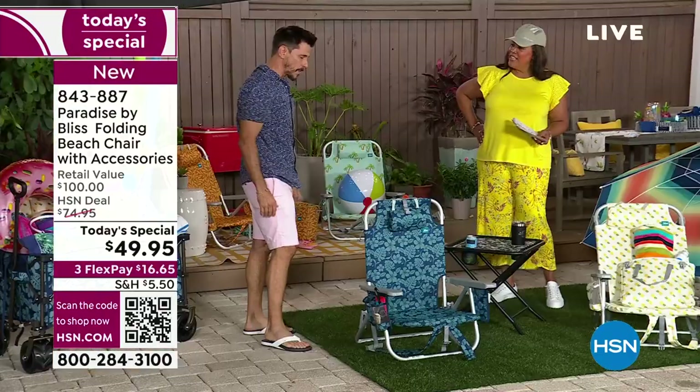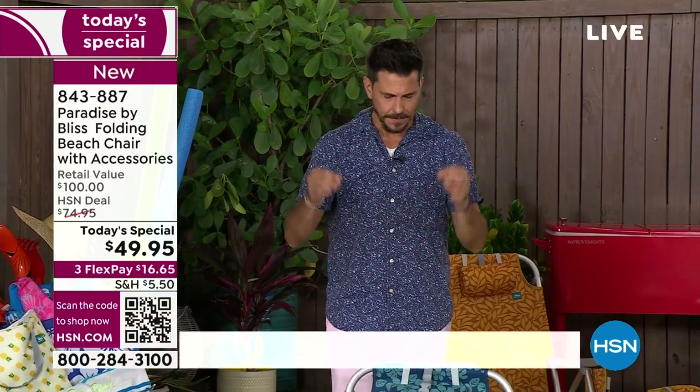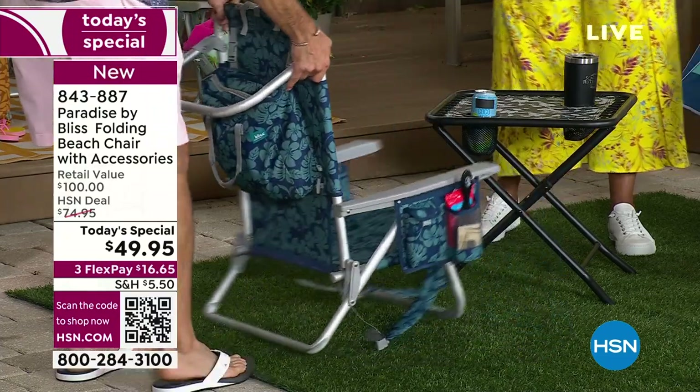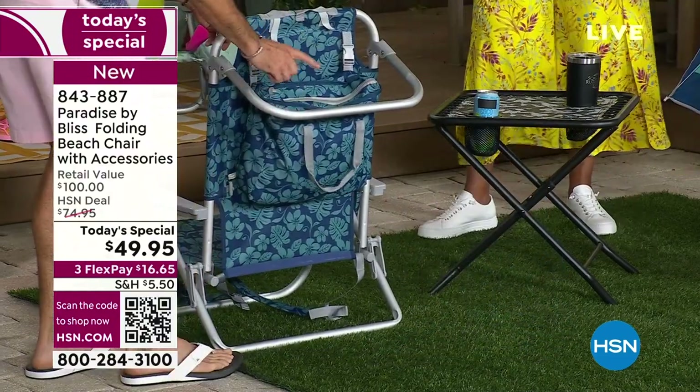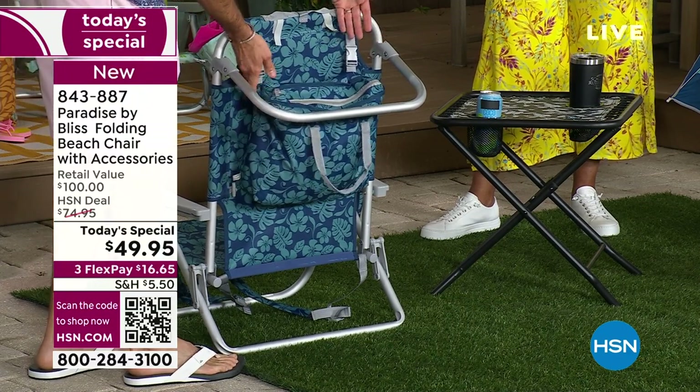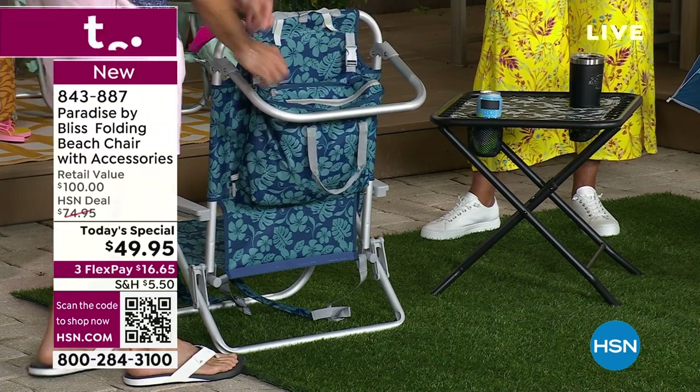Because you have it on your back, it's so easy to pop right out — it's ready to go just that quick. This is like a beach chair on steroids. This is our chair from Paradise by Bliss — this has everything you need. Another way to describe it is almost like the Swiss Army knife of beach chairs, because it's so feature-rich. One of the best features is it has a cooler that's attached, and it can be unattached with just two clips.